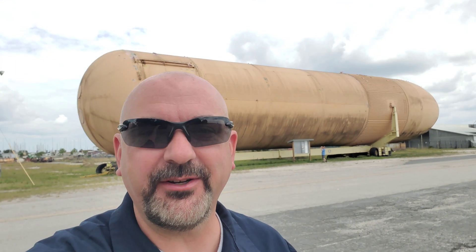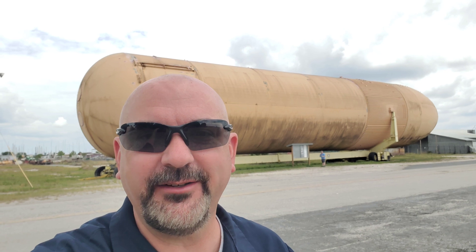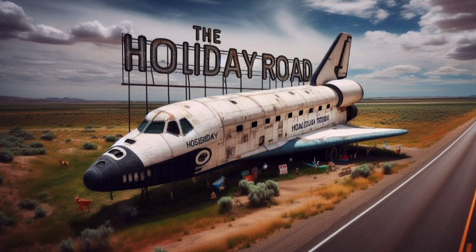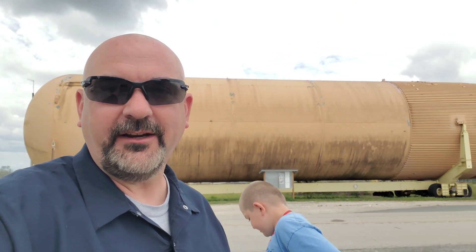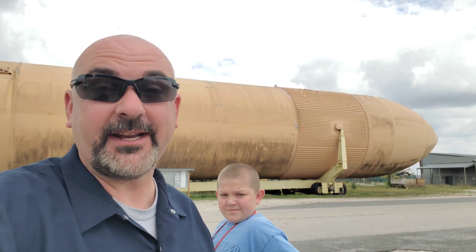Hey guys, another beautiful day. The sky is blue and all the leaves are green. My name is Trey Holliday and you're watching The Holliday Road. Today I'm with Declan. We're here looking at an abandoned external tank for a space shuttle. It's just sitting on the side of the road and has been for years. Let's go take a look.